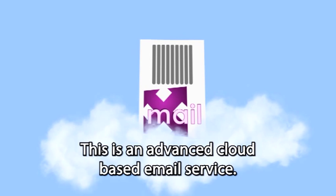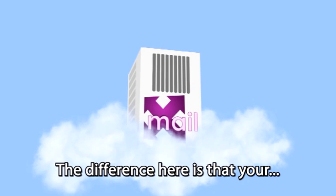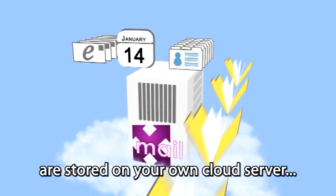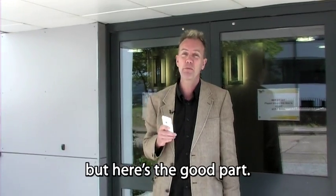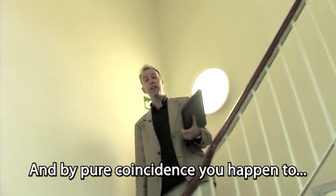xmail is an advanced cloud-based email service, perfect for multiple device users. The difference here is that your emails, as well as your calendar, contacts, and all your folders, are stored on your own cloud server that you can access with a whole host of devices. But here's the really good part.